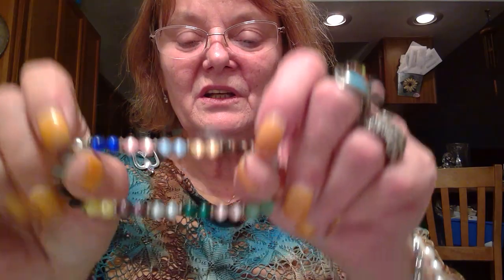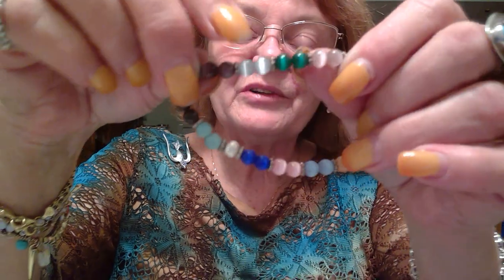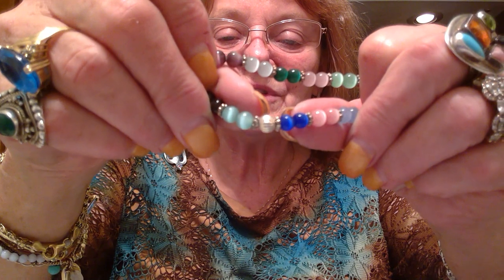And then these glass cat's eye bead bracelets — stretchy. Got some pretty colors in there. Not bad — and one gold tone.